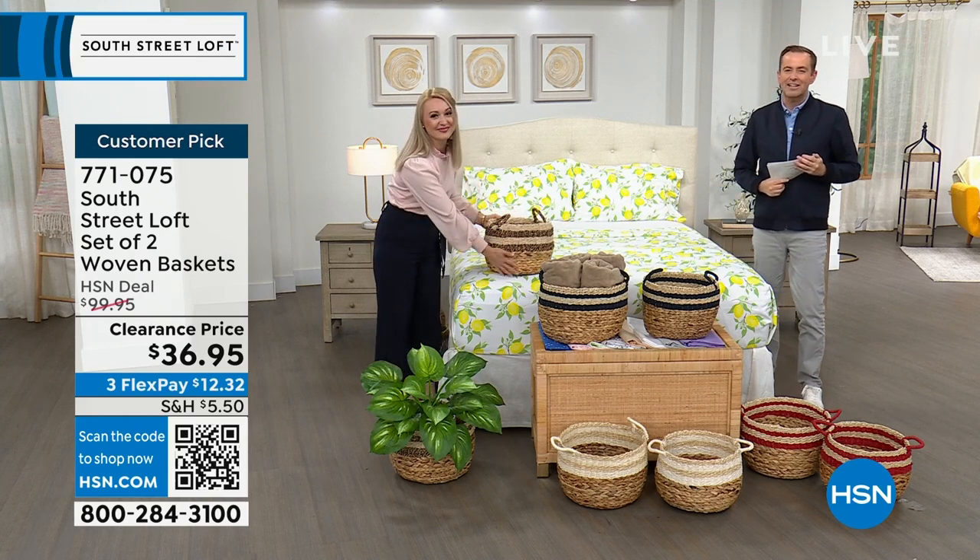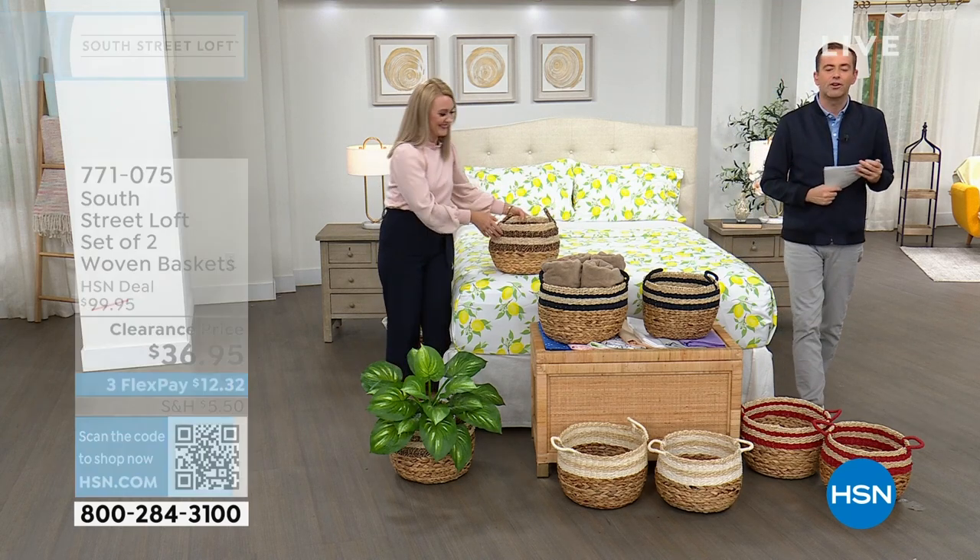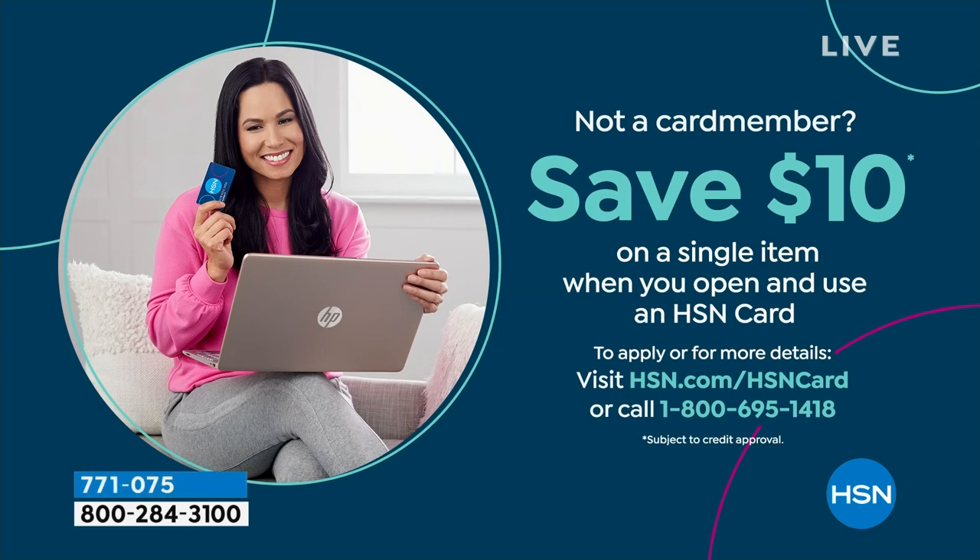Don't forget to apply for the HSN credit card. If you love South Street Loft and love shopping with Stephanie, take advantage tonight — if you get approved, you can take $10 off your first single item purchase.